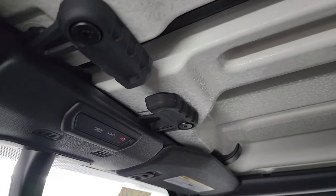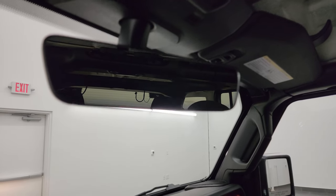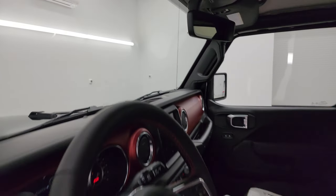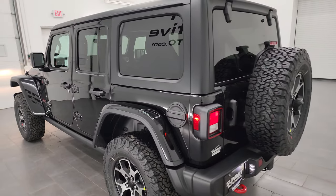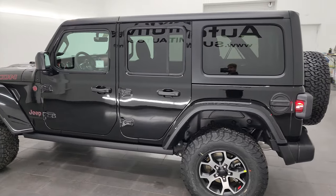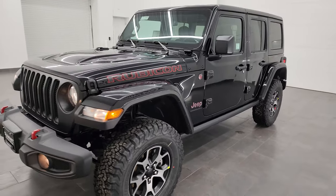You get SOS and assist buttons, an auto-dimming mirror, and HomeLink buttons for your garage door, security systems, and lighting systems. That's pretty much it for the entire interior. We'll do one final walk around with all the lights on so you can see how they illuminate everything — I hope you learned a little bit about this particular Wrangler and enjoyed the video.